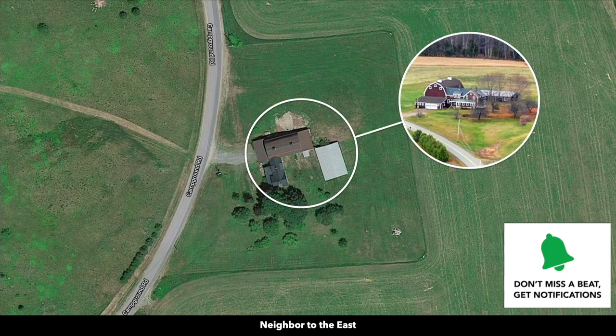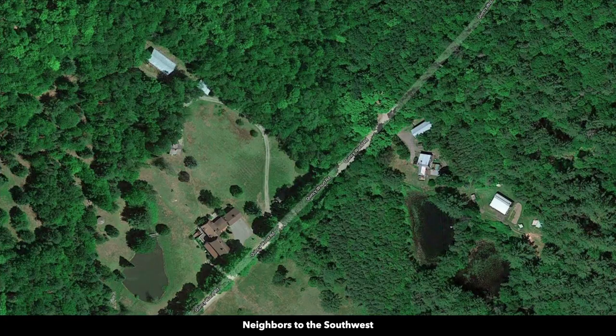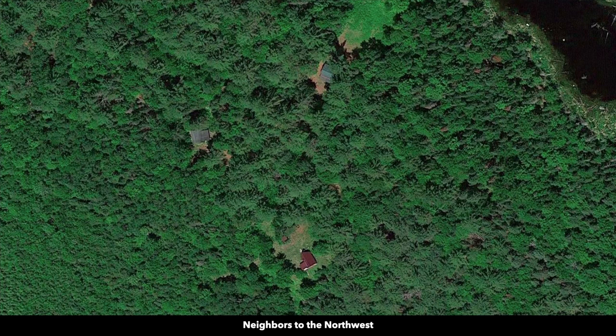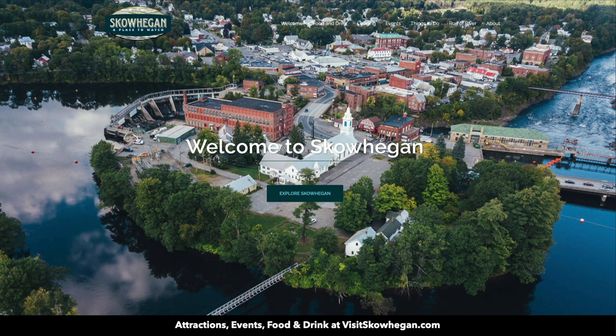You can use the property recreationally, seasonally, or live there full time. You can use all types of building styles: shipping container home, mobile home, manufactured home, a kit cabin, tiny home. We're about 15 miles from Skowhegan, Maine.